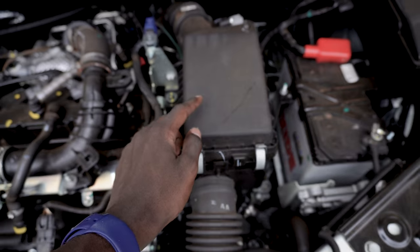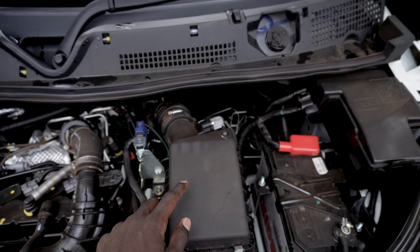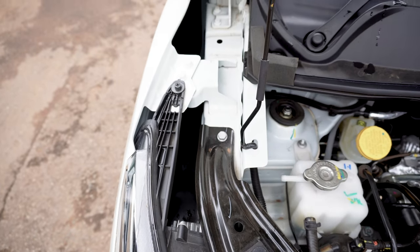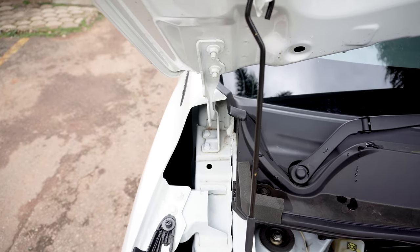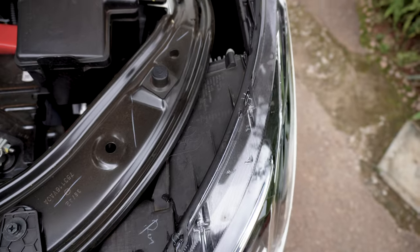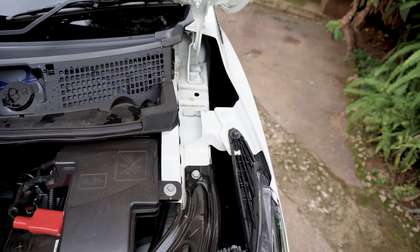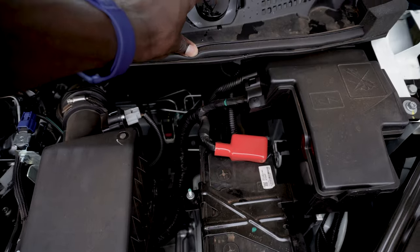It delivers 150 Newton meters of torque. It's claimed to provide an average fuel economy of six liters per hundred kilometers. This car has a top speed of 168 kilometers per hour, but in this video we will not be testing that. It is also assisted by an Xtronic CVT gearbox which gives you the right ratio at the right time. This engine can also be found in some Renault cars.